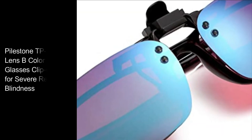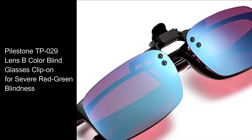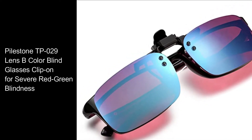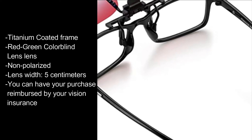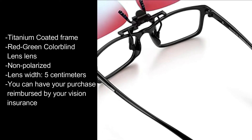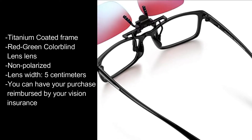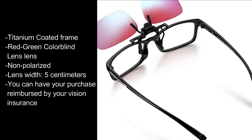I can see the numbers on your face. Pilestone TP-029 Lens B Colorblind Glasses Clip-On for Severe Red-Green Blindness, Titanium Coated Frame, Red-Green Colorblind Lens, Non-Polarized, Lens Width 5cm. You can have your purchase reimbursed by your vision insurance.